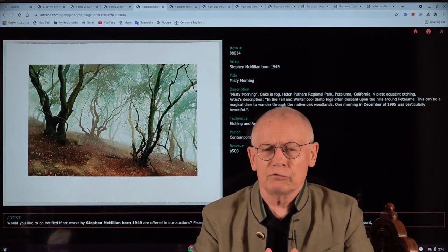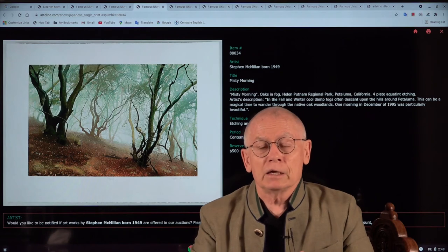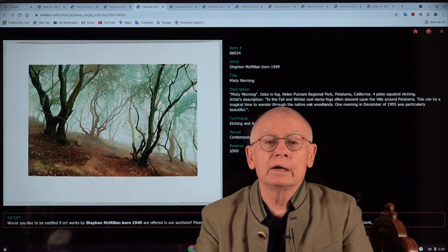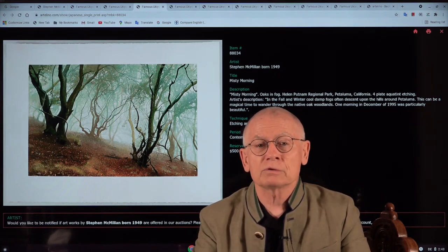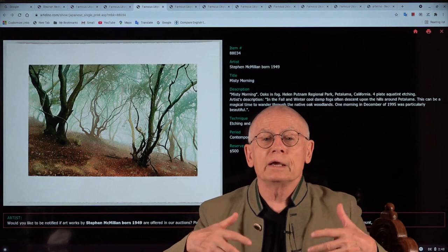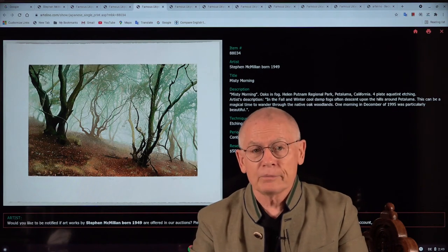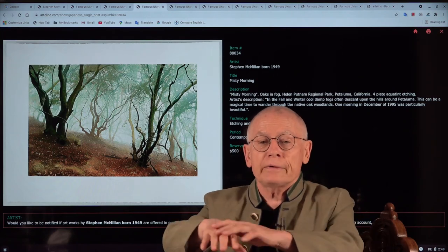How does Steve McMillan create his art prints? It all starts with a smartphone — a simple smartphone. During his backpack hikes or during a bicycle tour, Steve McMillan takes pictures. And when he's back at home he transforms such a photograph freehand — freehand, my friends — onto a copper plate. Steve explained to me that he uses a kind of a grid system, and he has a wonderful saying: the photo goes in through my eyes and out through my hands.